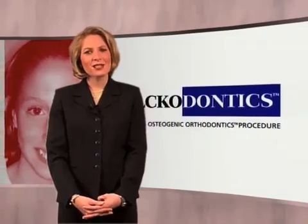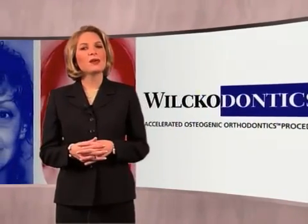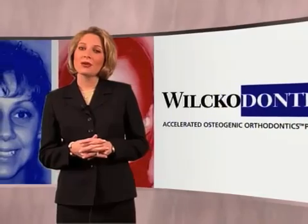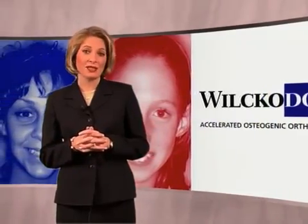I'm here to introduce you to the fastest, most technically advanced orthodontic system in the world: the Wilkodontic system. With the Wilkodontic system, a beautiful smile only requires three to eight months of treatment. It is a combination of established orthodontic and periodontal procedures that offer outstanding results three to four times faster than conventional orthodontics.